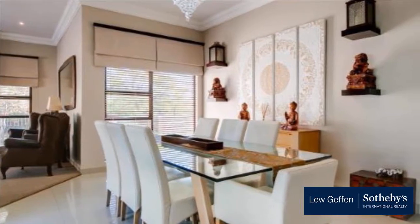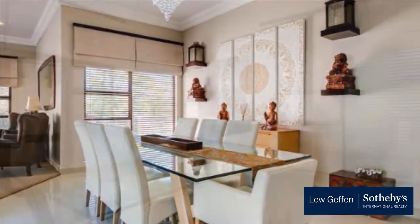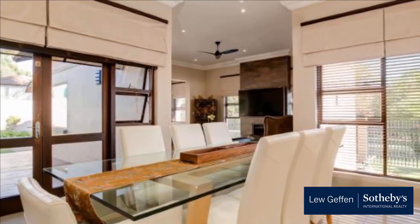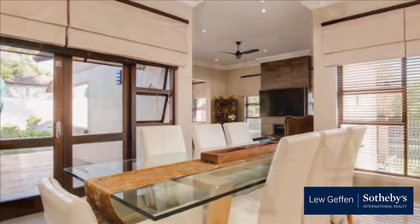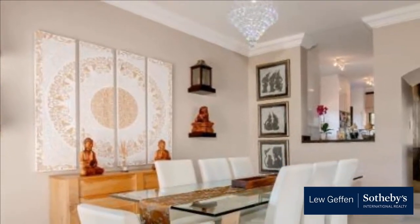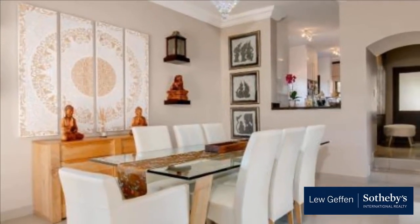All-weather patio with motorized roller-blind spills onto pool and immaculate garden. Three sunny carpeted bedrooms, two with aircon. Two bathrooms, main en-suite. Main bedroom opens onto pool area. Double auto garage.